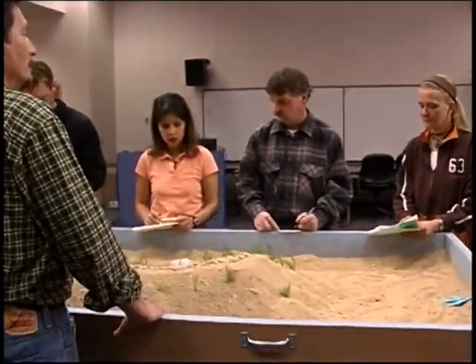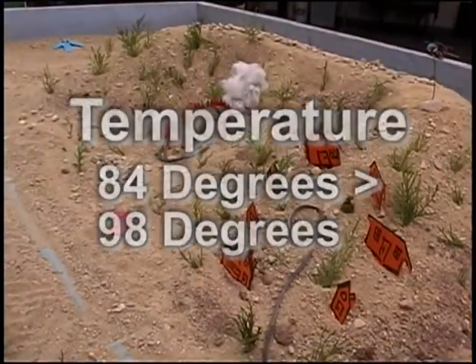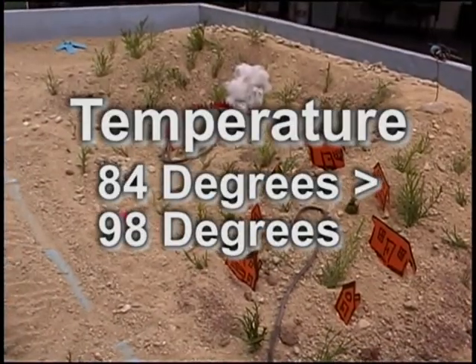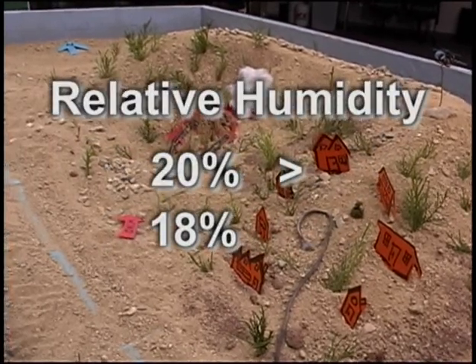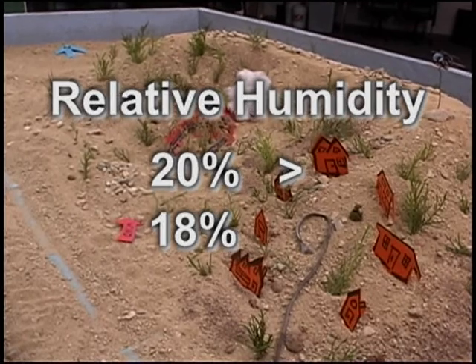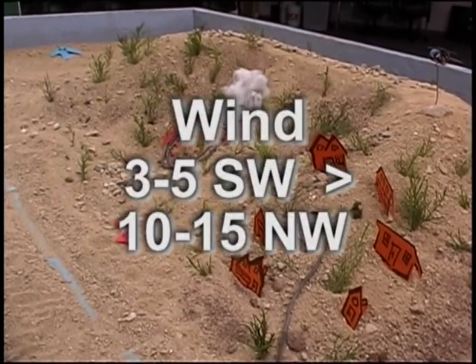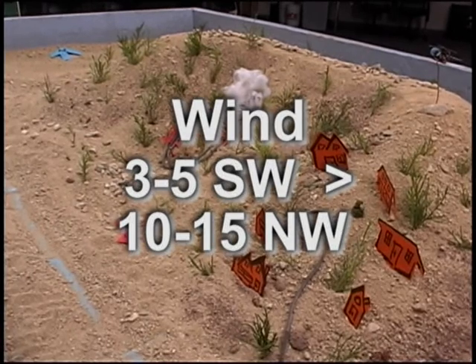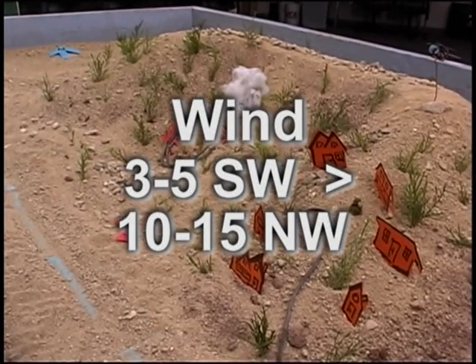Now I'm going to go into the fire scenario. It's July 27th at 1100. The temperature is currently 84 degrees, predicted to rise to 98. Relative humidity is currently 20 percent, expected to drop to about 18 percent this afternoon. Wind is currently three to five out of the southwest, predicted to shift to the northwest at 10 to 15 miles per hour by 1500.